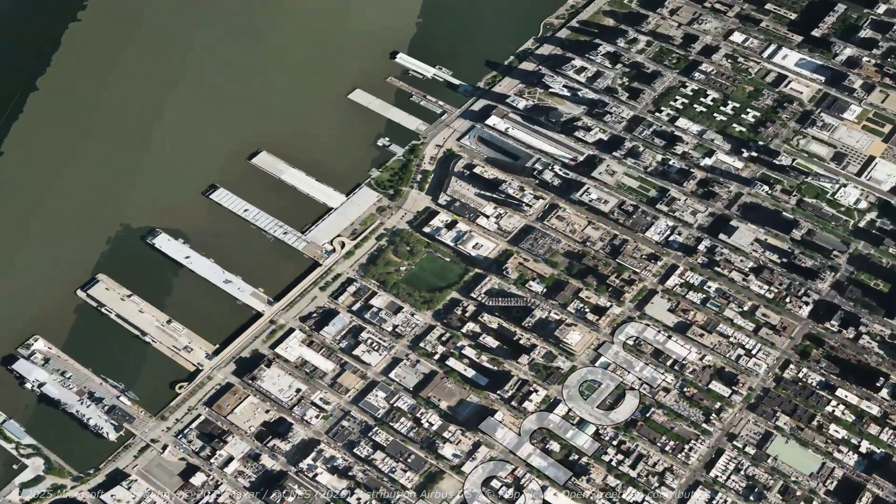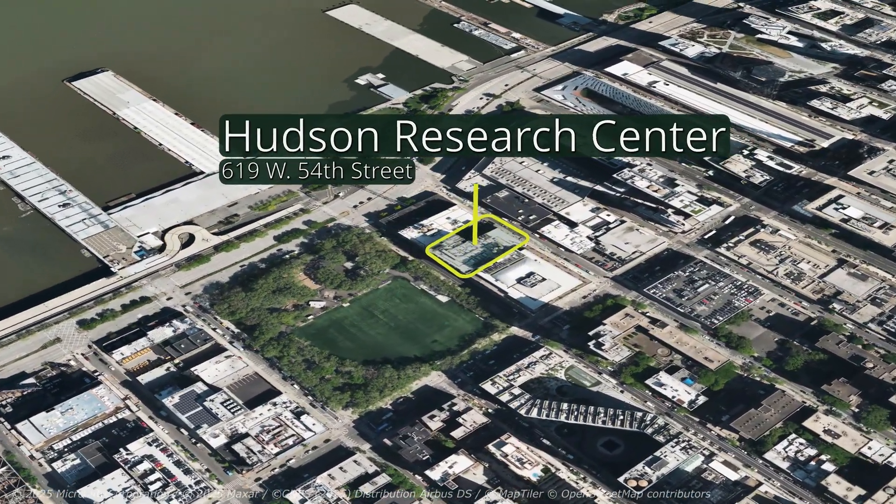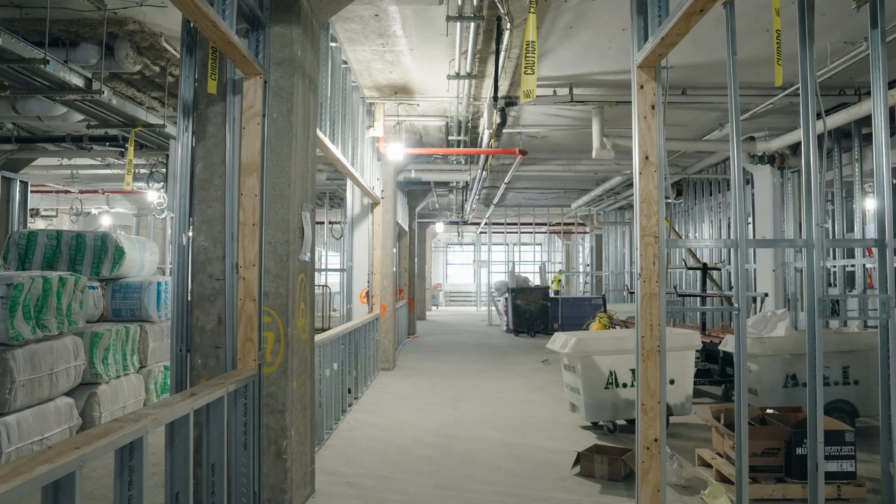We're here at the Hudson Research Center on the west side of Manhattan. This is a building that Taliesin has done several jobs, and now we're here to build out the top floor — the 10th floor — into another wet lab space.